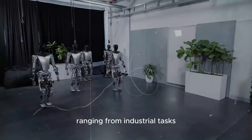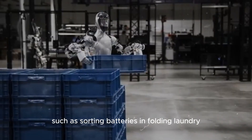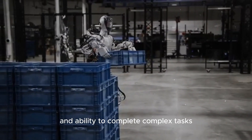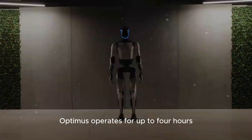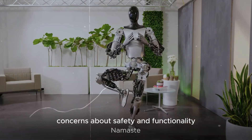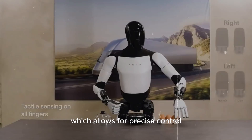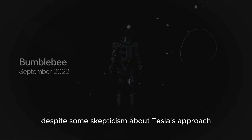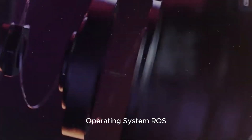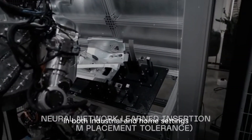Optimus has potential applications ranging from industrial tasks to household chores, and can currently perform tasks such as sorting batteries and folding laundry, with continuous improvements in efficiency. It operates for up to 4 hours on a single charge, with future plans to extend this to 8 hours. Concerns about safety and functionality are addressed through its advanced neural network, which allows for precise control and adaptation to new tasks. Despite some skepticism about Tesla's approach — including its decision not to use the Robot Operating System (ROS) — the company continues to refine Optimus, aiming for significant advancements in both industrial and home settings.